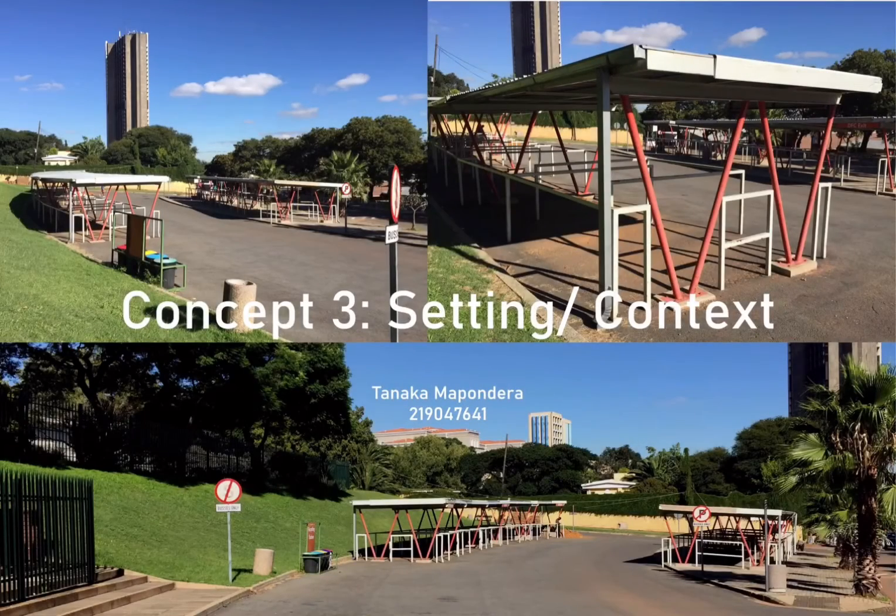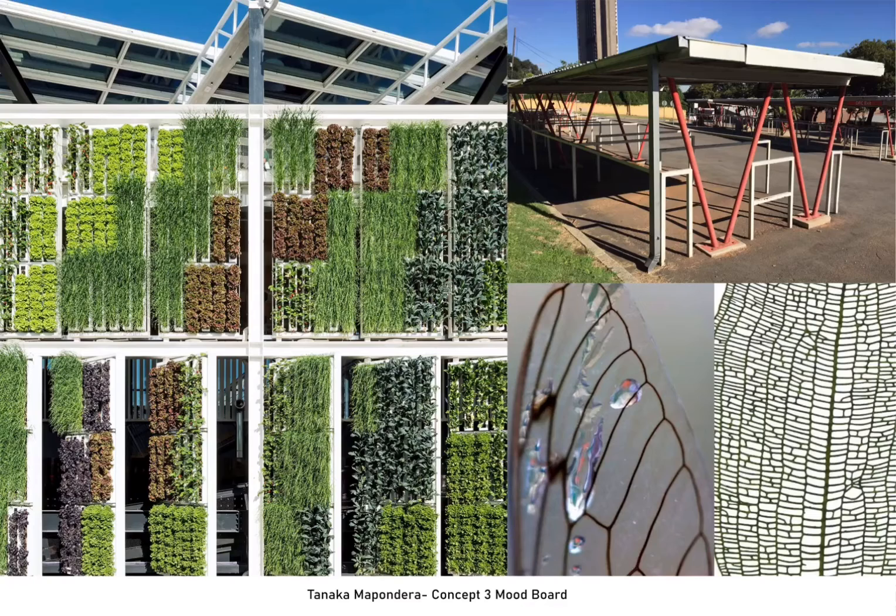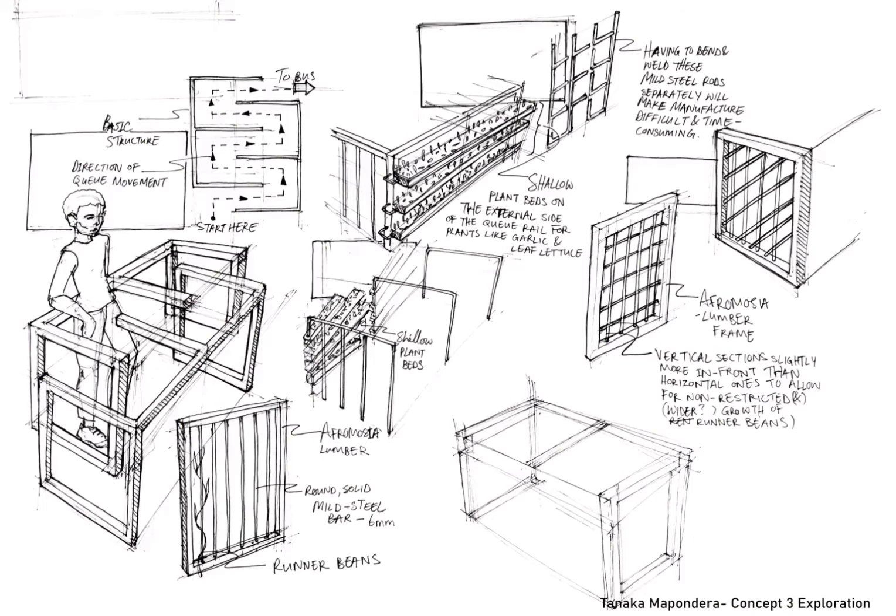As I was walking back to Rez from FADA one morning, I came across the bus terminal on campus and thought to myself, wouldn't this be a great site and opportunity for growing structures? And that's how my third concept was born.